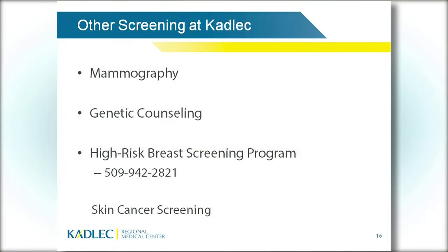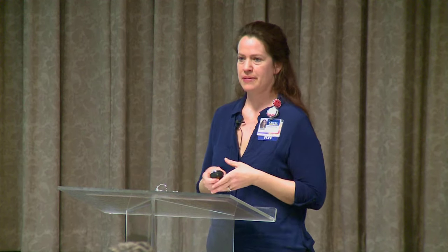I also want to mention other screenings available at Cadillac. Most women know we do mammography — we now have 3D tomosynthesis, almost like a CAT scan through the breasts, allowing us to see slices and catch small tumors. We offer genetic counseling for patients diagnosed with cancer who want information about family risk. Our high-risk breast screening program tracks and closely follows women with genetic disposition to breast cancer, providing mammograms and sometimes annual MRIs. Our plastic surgery dermatology clinic also does skin cancer screening — talk with your provider about a referral.